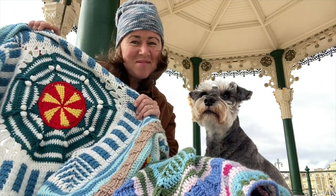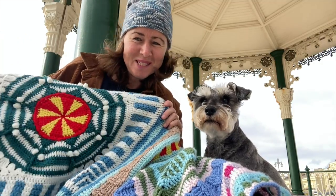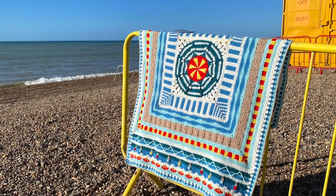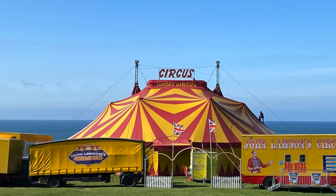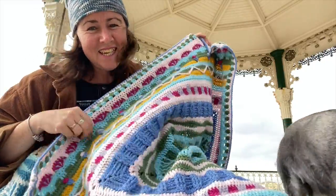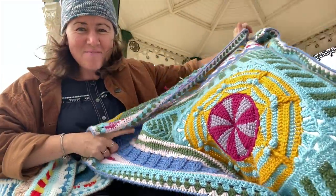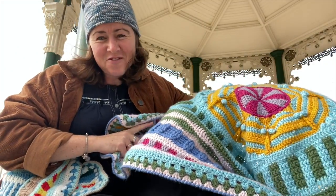I've designed two colorways of this blanket. We've got Brighton Beach, which is where I am now — not too far from home, so it's easy for me to get lots of footage and photos from here. And I've done an alternative Bournemouth Beach colorway, which you can see here — a different color, a different vibe.